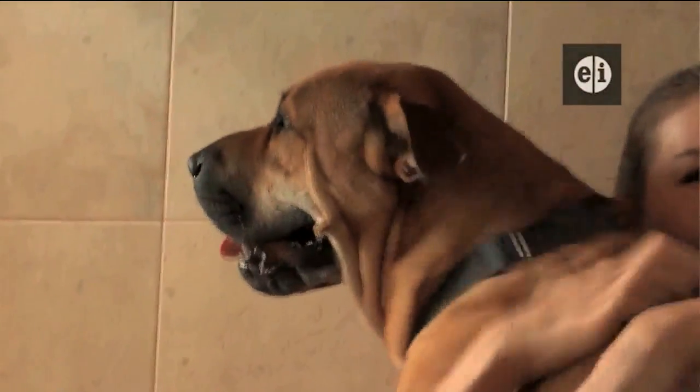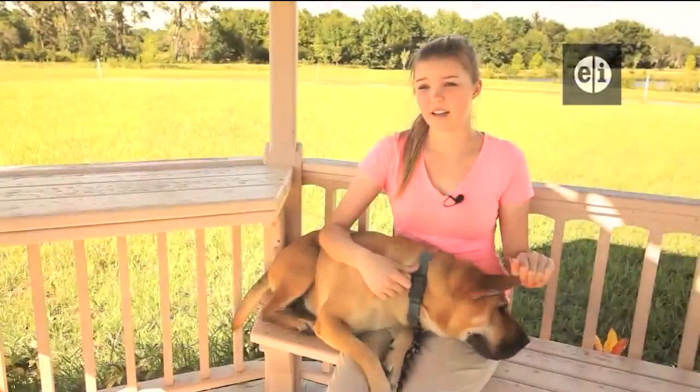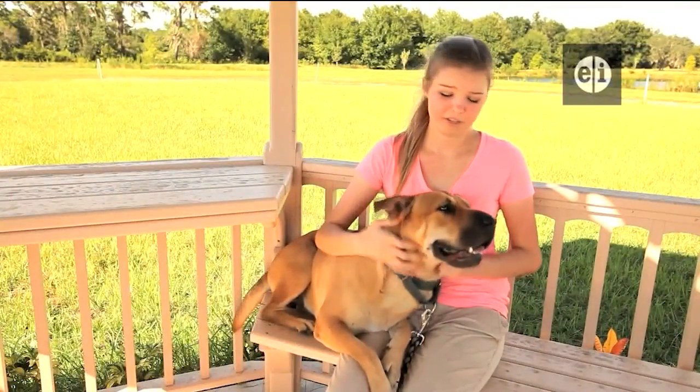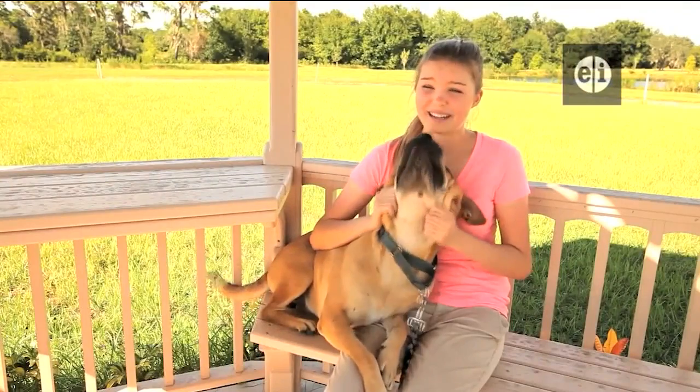Shelter dogs are not broken and they're not messed up dogs — they're all amazing. Even if some are scared and are growling or barking at you, there's really a Senshi buried deep in there.